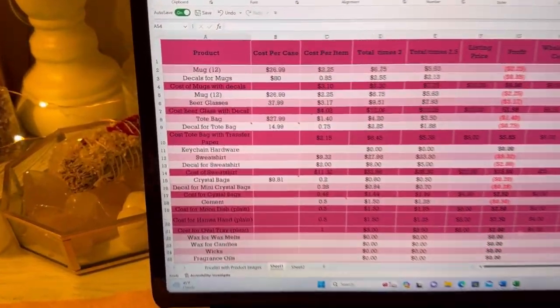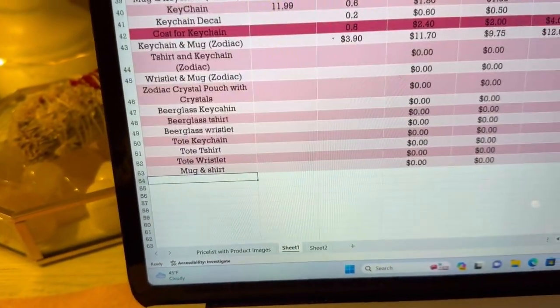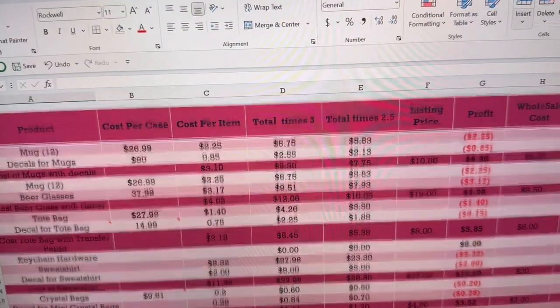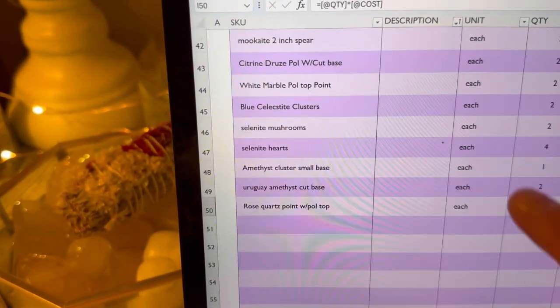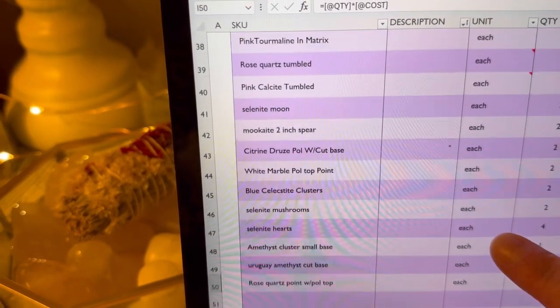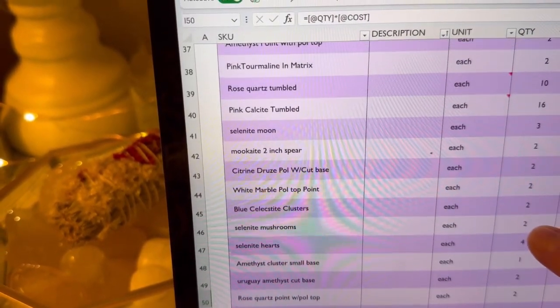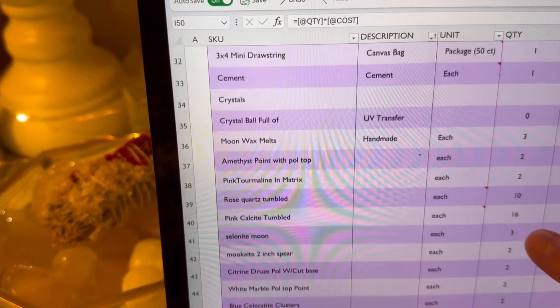Part of owning a business is knowing your expenses and the cost of goods. Knowing the cost of goods helps you effectively price your products — knowing what to charge and what your profit margins are. Once I got serious about this step I felt more confident in my listings. Keeping track of my inventory and all of my expenses makes my business run more effectively and smoothly.